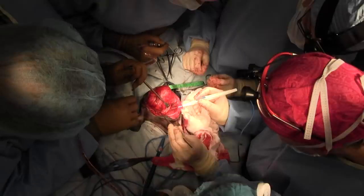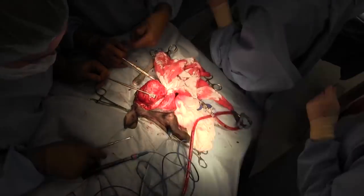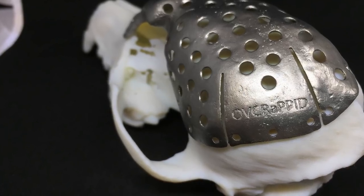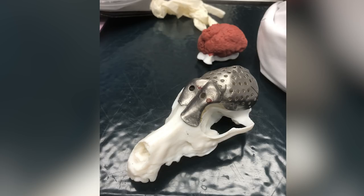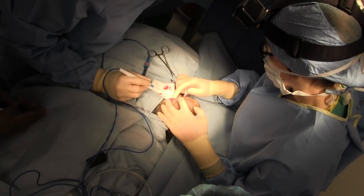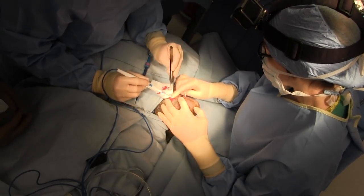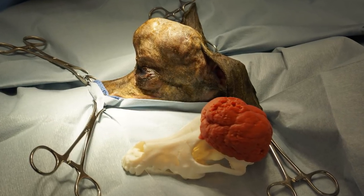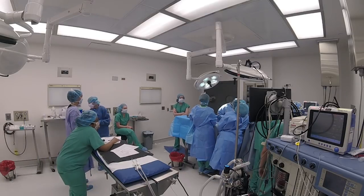The really unique thing about this surgery was it's the first description we are aware of of using a custom printed 3D implant to reconstruct the skull. We were very fortunate in having Dr. Oblak from Ontario to help us with this, as well as her team up in Ontario. Our approach was very much a collaborative effort, and we enlisted an external company to help produce the plate.